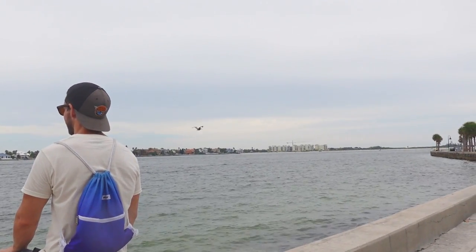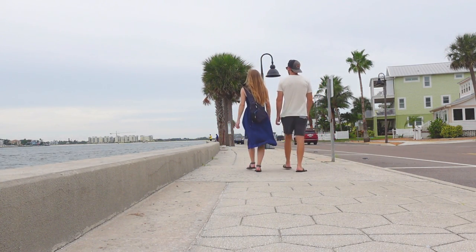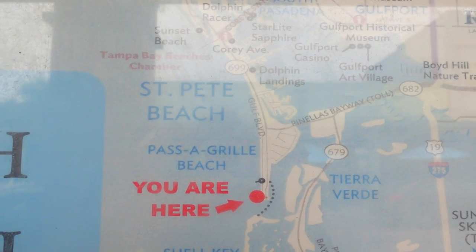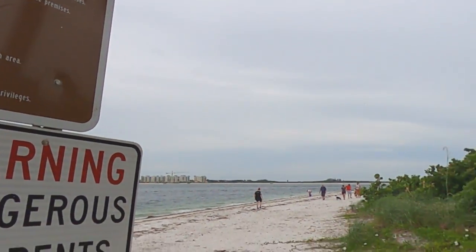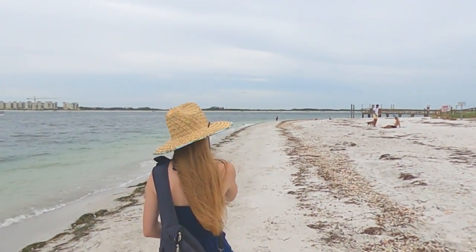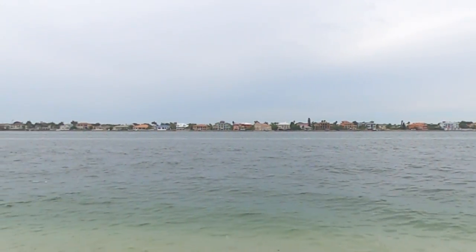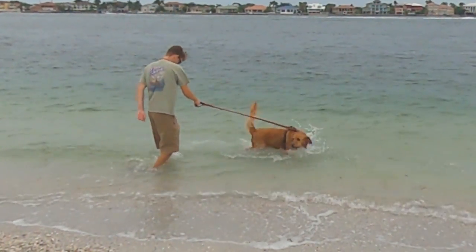Another thing that you'll find in Passa Grill that you won't find at the busier beaches to the north is a beach designated specifically for dogs. After a short walk along the channel, we arrived at the far south tip of Long Key, the location of the Passa Grill dog beach. We found this beach to be surprisingly quiet and relaxing on this Saturday afternoon. And while we did enjoy our time on the dog beach, I don't think we enjoyed it quite as much as this guy.